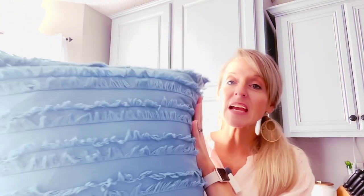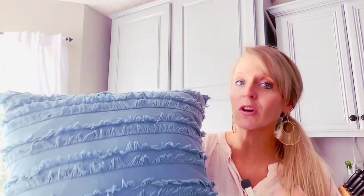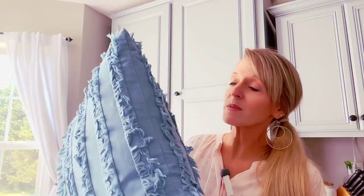First up, this is a 20 by 20 pillow, which is normally what I use on couches — I normally don't go any smaller. If you have a really large couch you might even go to a 22 by 22. This is a cover; it actually unzips, and of course that means you have to buy an insert to go with it.